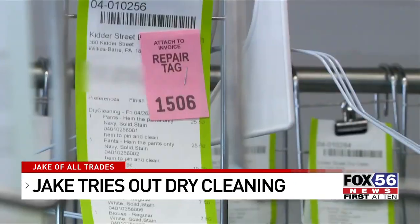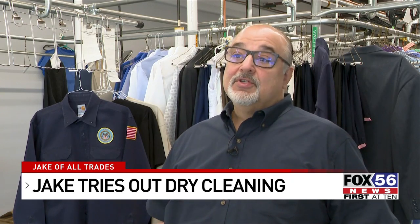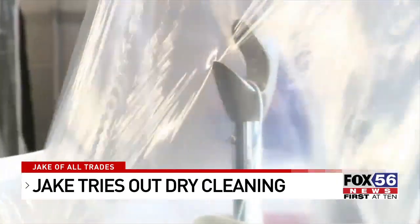Luckily, the dry cleaners use a specific system to make sure nothing goes missing. They know how to piece everything back together and make sure you get the right clothes back — so it's a very detailed, orientated business. Before heading out, I was able to carefully bag the clothes to be picked up.